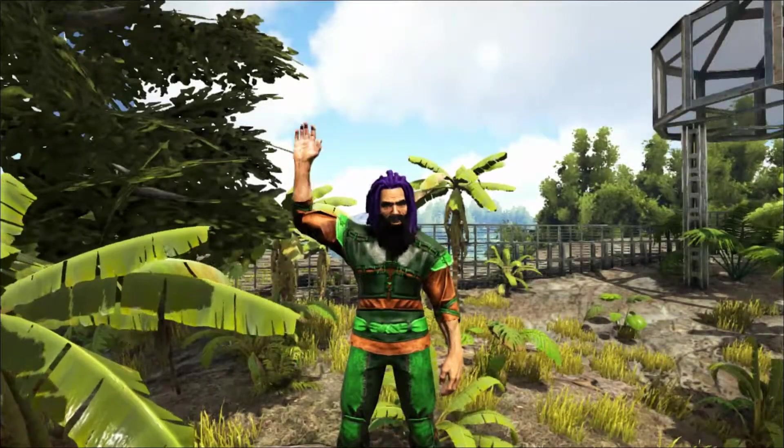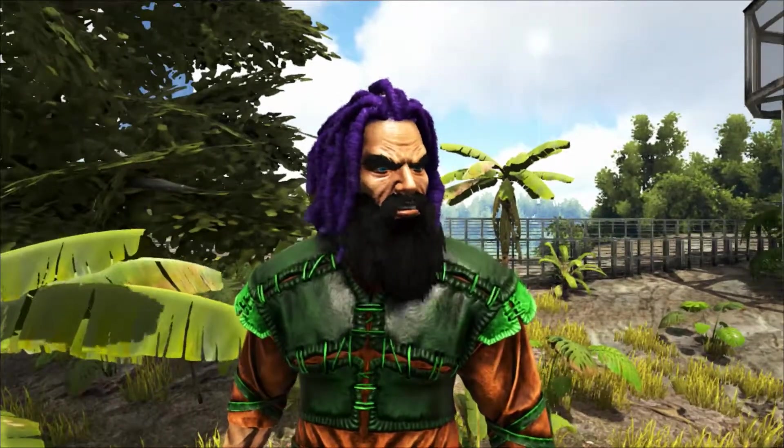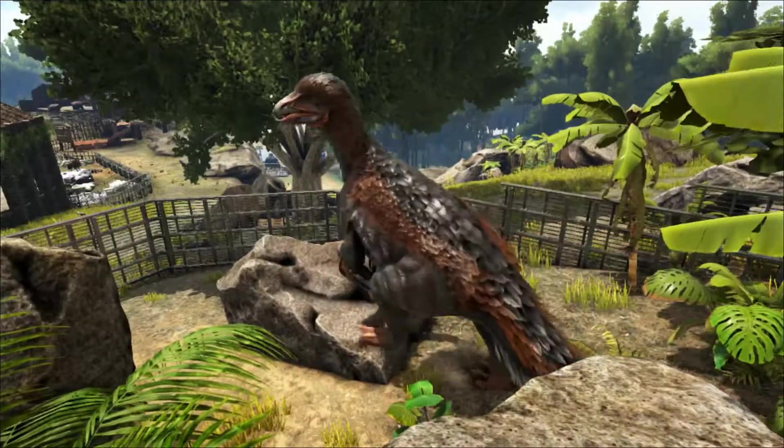Hello and welcome to Shredder Zoo. Today we're taking a look at an unusual looking dinosaur, the Therizinosaurus, which roamed Mongolia 70 million years ago during the Cretaceous period.